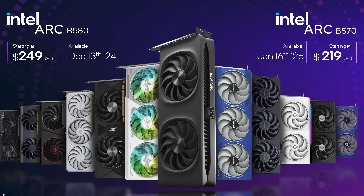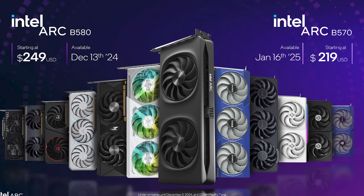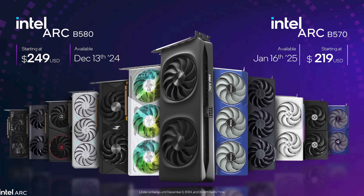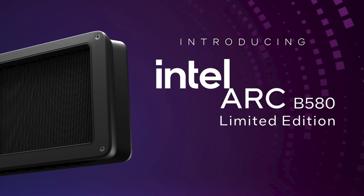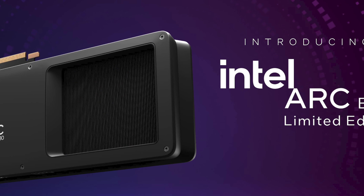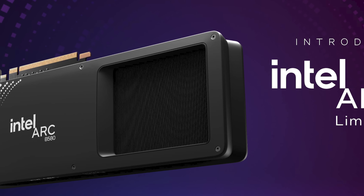Intel are announcing the ARC B580 will be available on December 13th for US$250, while the ARC B570 will come a bit later on January 16th for US$220. These GPUs are targeting mainstream affordable price points — that's where they are starting out with Battlemage — but these are not necessarily the highest tier, fastest cards that Intel will offer.